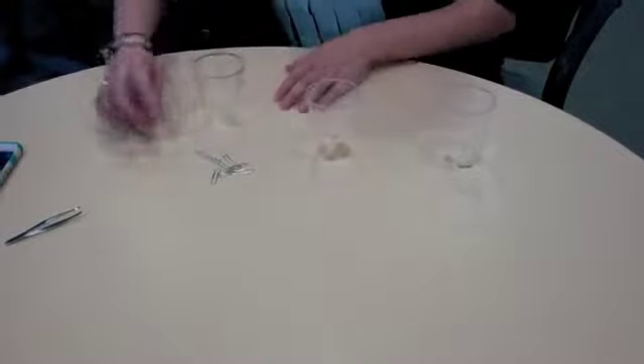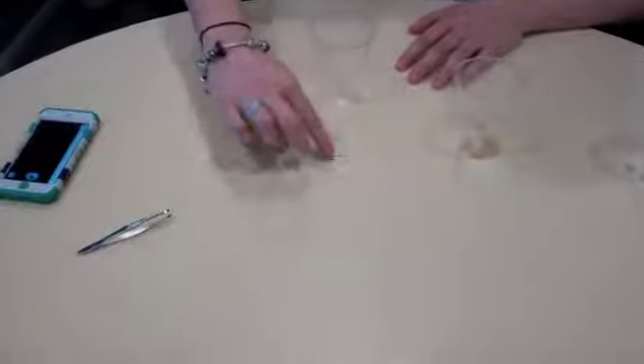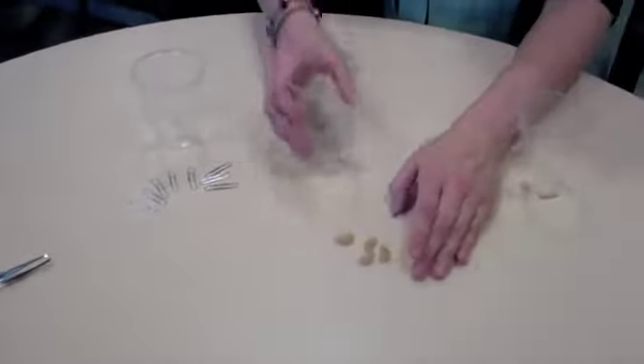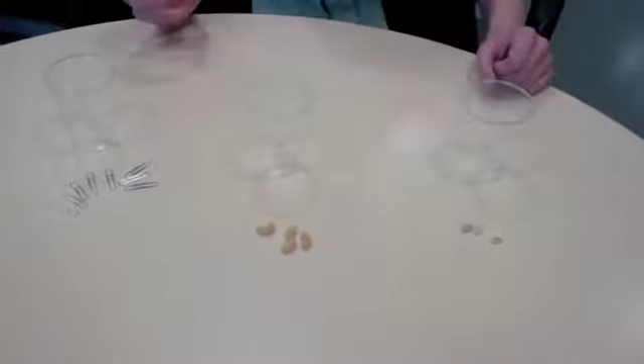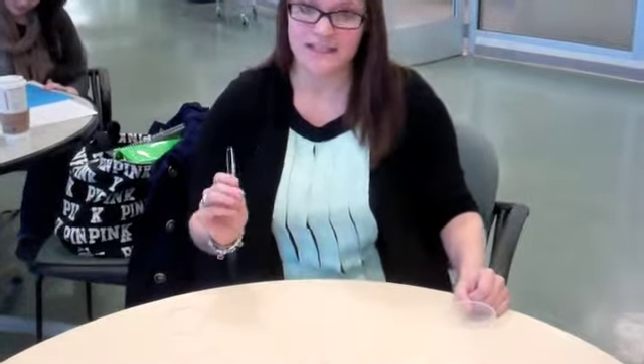Here are my results. Starting with the paper clip stomach, which represented insects: I have one, two, three, four, five, six, seven, and eight insects. In my beetle stomach I have only four beetles, and in my seed stomach I have only three seeds. The evidence shows that the tweezer beak bird is most successful in a habitat with insects.